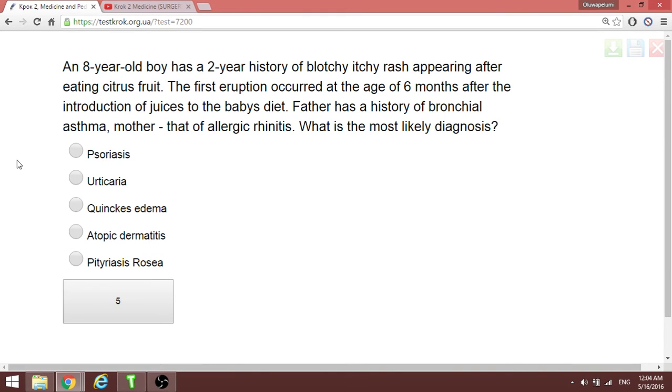An eight-year-old boy has a two-year history of itchy rash appearing after eating citrus fruit; the first eruption occurred at six months after introduction of juice. His father has bronchial asthma and his mother has allergic arthritis. The most likely diagnosis is atopic dermatitis.